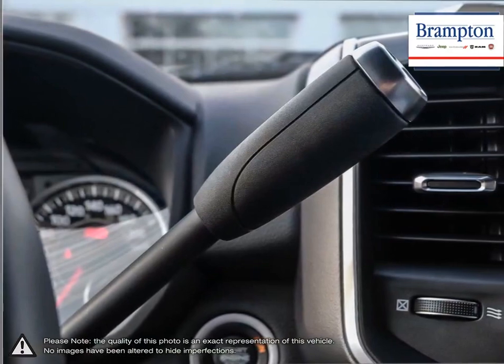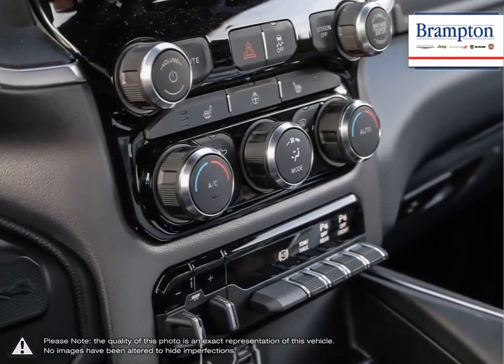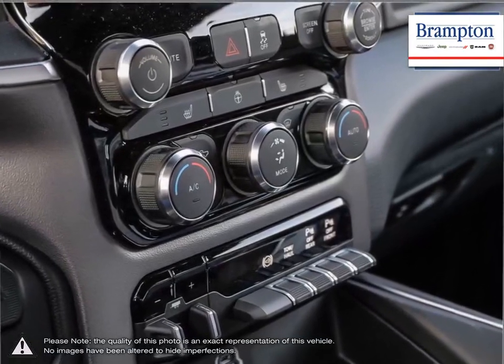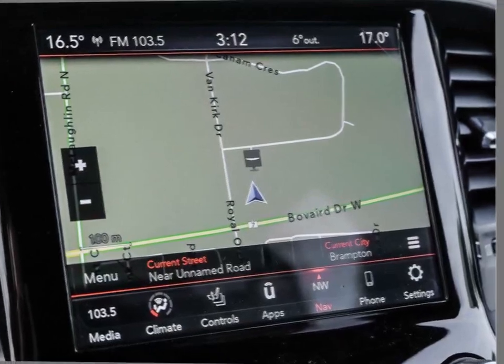If you'd like to further discuss your options with our friendly sales staff, don't hesitate to call us at 1-866-947-6563 or visit us at 190 Can-Am Crescent, Brampton, Ontario. We'll see you next time.